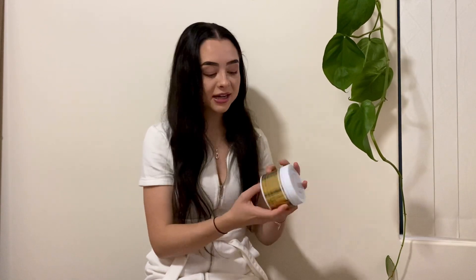Moving on to the hair growth mask — I love this. I love the diversity of it because I use it before the shower, leave it in for 10 minutes, and then jump in and use my shampoo and conditioner. But sometimes I use it after the shower as a leave-in conditioner. It gives my hair everything it needs and really helps with the frizziness. The ingredients on the back are very clear to read.